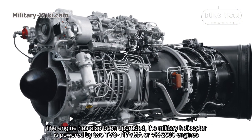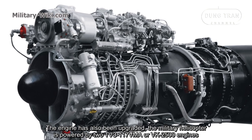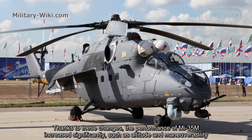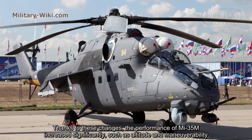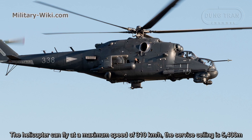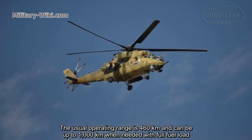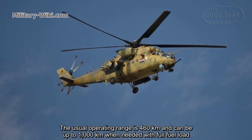The helicopter is powered by two TV3-117VMA or VK-2500 engines, each developing a maximum power output of 2,200 horsepower. Thanks to these changes, the performance of the Mi-35M increased significantly in terms of altitude capability and maneuverability. The helicopter can fly at a maximum speed of 310 kilometers per hour, a service ceiling of 5,400 meters, a typical operating range of 460 kilometers, and up to 1,000 kilometers with a full fuel load.